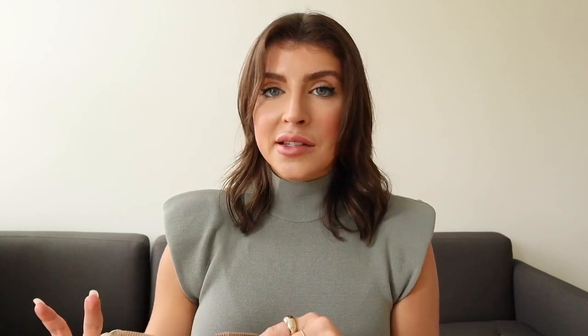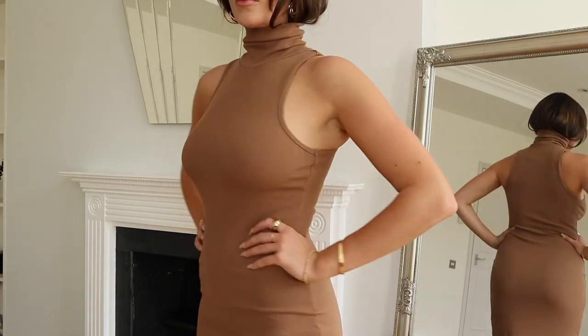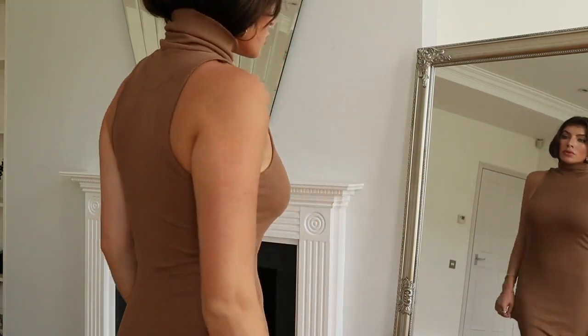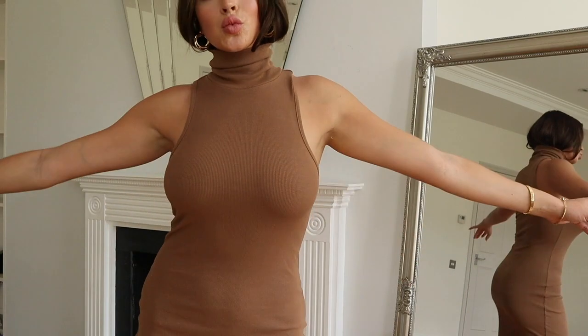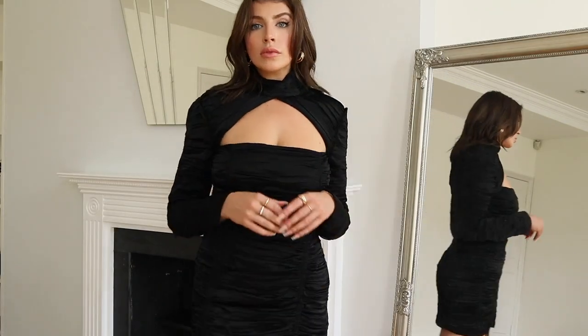We're going to start with this bodycon dress which has a turtleneck. It comes in a few colors and it is so gorgeous — you can see the color up close but on you can see how it fits a lot better. This is also part of the Join Life product line, which means it is sustainably made. The details of this exact piece are that it is at least 95% ecologically grown cotton. If you ever want to know if something is sustainable from Zara, you can just check the tag and it will tell you what is going on, where it's from, and what the sustainable component is.